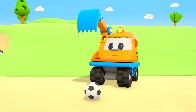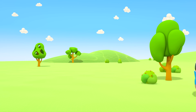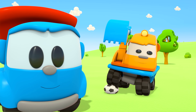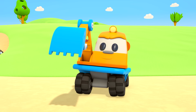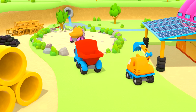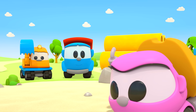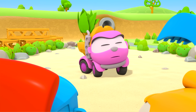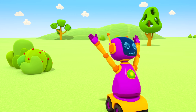Leo the Truck and Excavator Scoop are playing with a ball. Hi there, you two — are you playing soccer? Uh-huh! That's nice! And what's Leia doing? Hello! How beautiful! Leia is decorating the garden in front of her garage. And the robots are playing with their car.